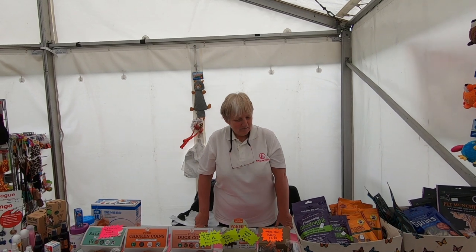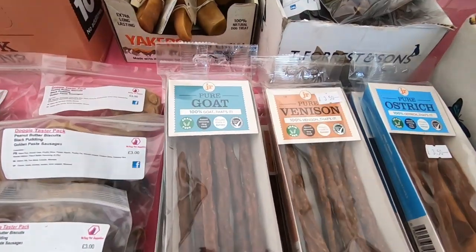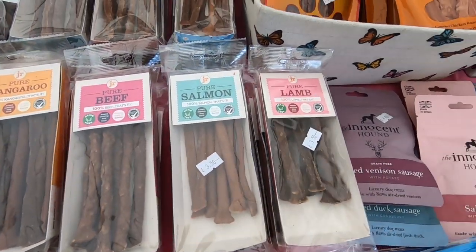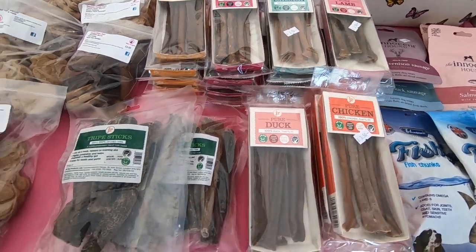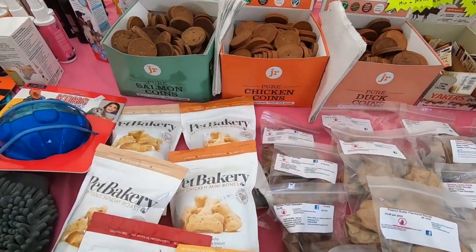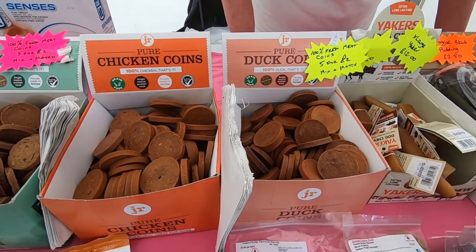So we're all set up and ready to go. You've got quite a few new things on the stand. You've got the pure goat, which I think we've already seen — venison, ostrich, kangaroo, beef, salmon, lamb, duck and chicken — and tripe sticks as well. So they're all new treats. And the coins, mix and match, five for two pounds. All these ones here — salmon, chicken and duck. They're quite big, but you can break them up into wee bits.